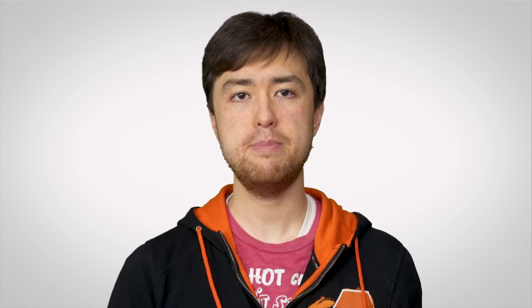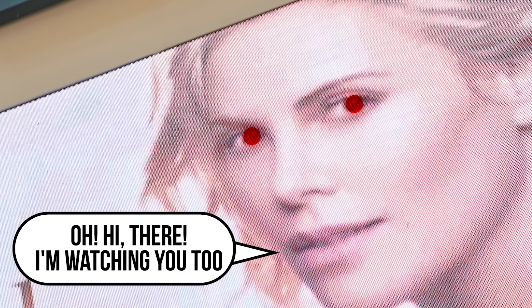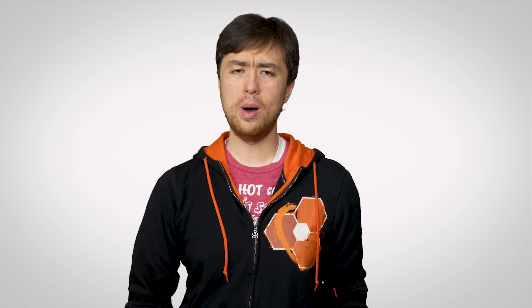This has raised concerns about how the technology may be used in the near future. For example, if you look at a digital display in the shopping mall containing an ad, is there an infrared camera watching your eye movements without your knowledge? Is it being logged somewhere? Will websites end up being able to watch you through an eye tracker connected to your PC so they can cook up even sneakier ways to serve you ads? Even though eye tracking has plenty of applications in somewhat nefarious fields, other areas like medical research also stand to benefit from it tremendously.